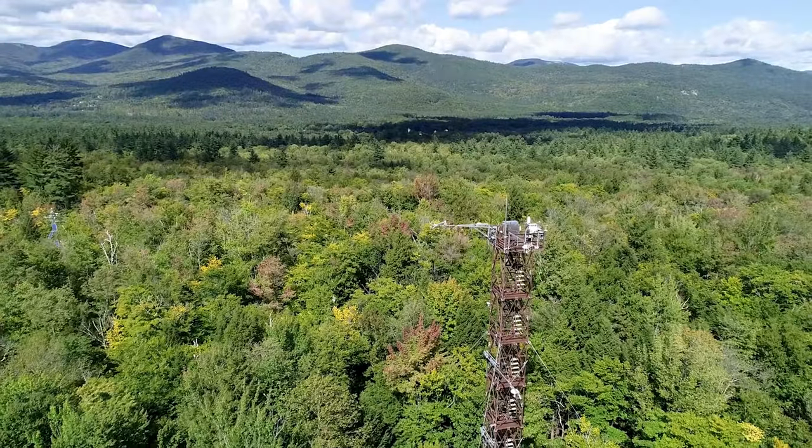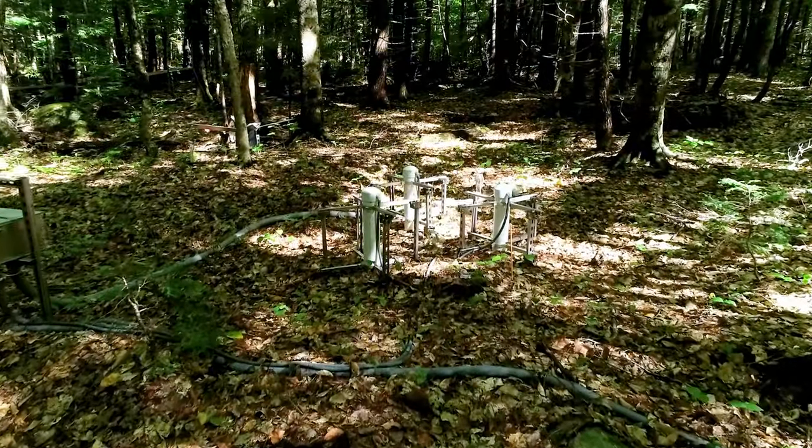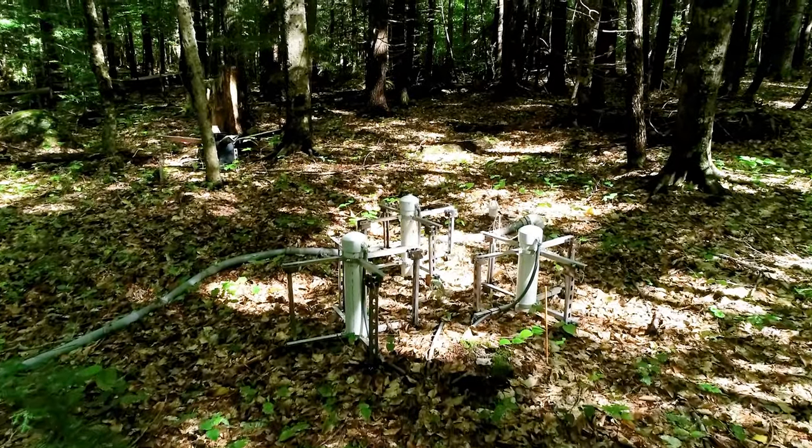A 116-foot tall flux tower rises above the canopy to collect meteorological data, and a series of five soil plots are placed within the tower air shed to collect data at the surface and subsurface of the site.